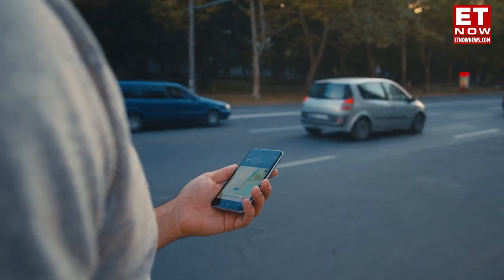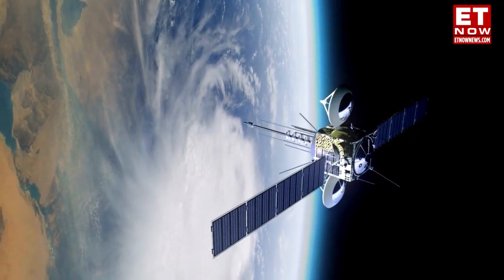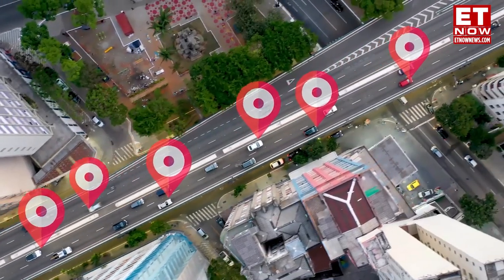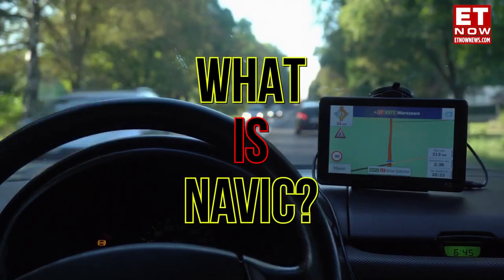What do you use to navigate these days — GPS? Well, did you know India has its own GPS? So what is NavIC, and can it replace GPS? Let's understand. Hello and welcome, I'm Pallavi Sharma and you're watching MoneyWise with ET Now. Let's begin with what is NavIC — NavIC is a regional satellite navigation system which was developed by